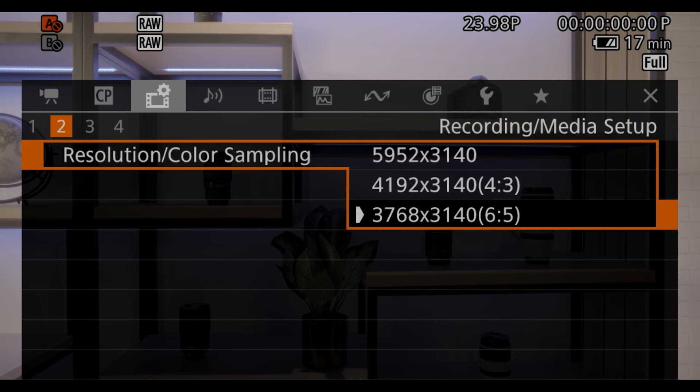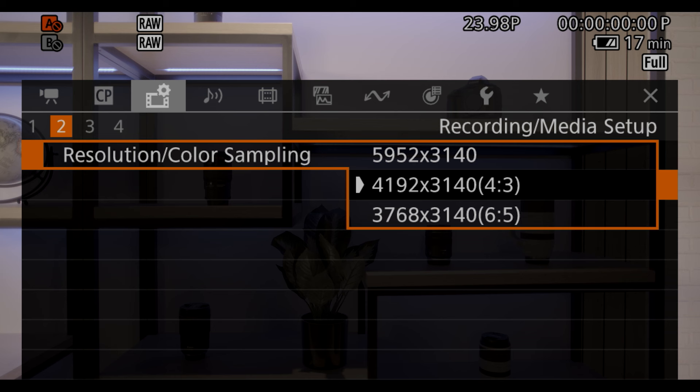Additionally, you'll be able to utilize these new raw options with the C500's 4:3 and 6:5 sensor crop modes, which makes it a great match for multitudes of anamorphic lens options. With the proliferation of virtual production environments, we know that this has been something that many of our C500 Mark II owner-operators have been waiting for, and we're excited to see what you can do with this added flexibility. To learn more about this update, please visit our website.